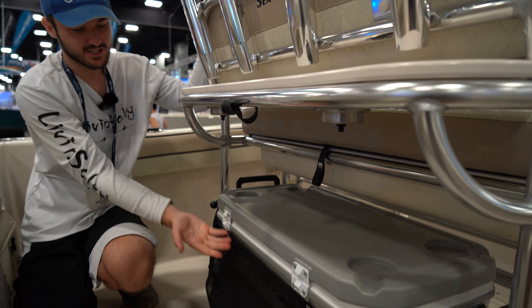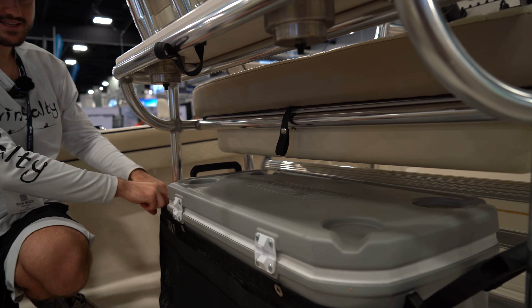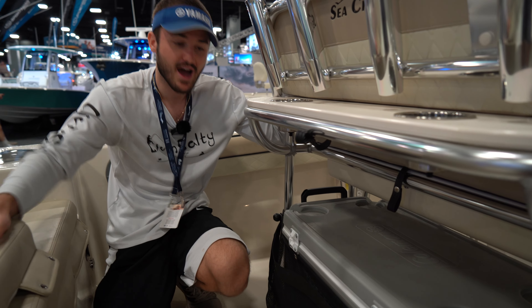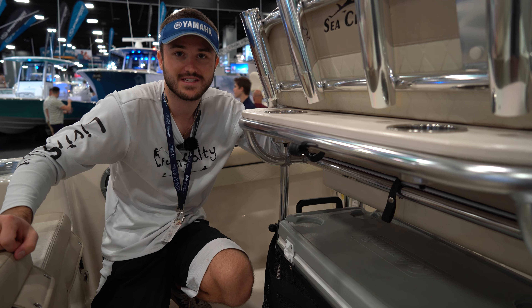Right underneath our little tackle station, we are going to have a cooler. It has this little netting, which I've never really seen before, and that's going to keep this cooler in place along with allowing you to store some stuff in there — maybe some lures or something like that. It does give you that option, and that is a very cool feature on this boat.